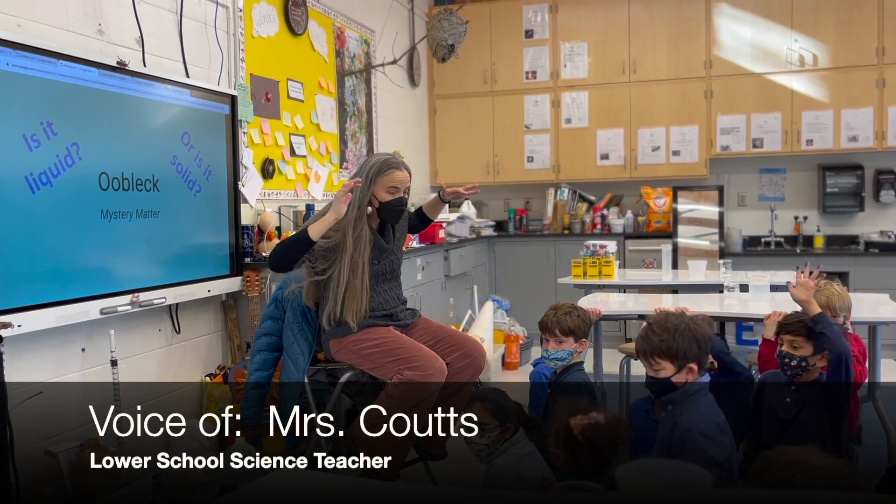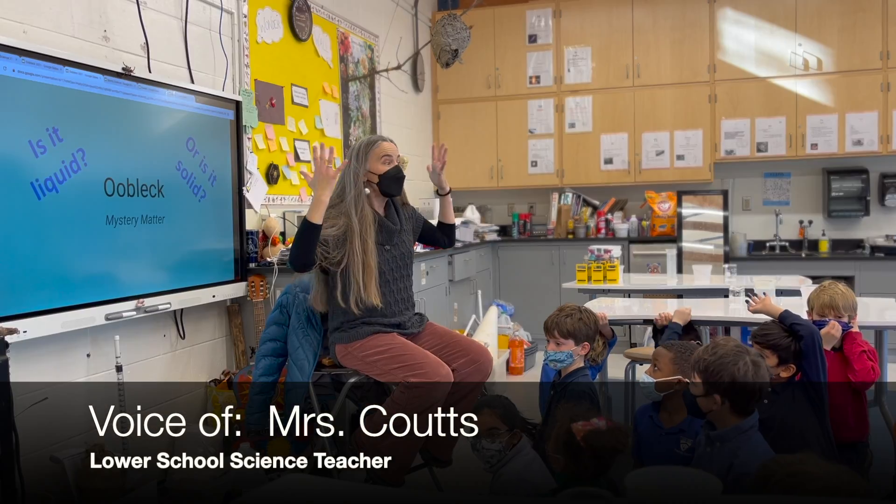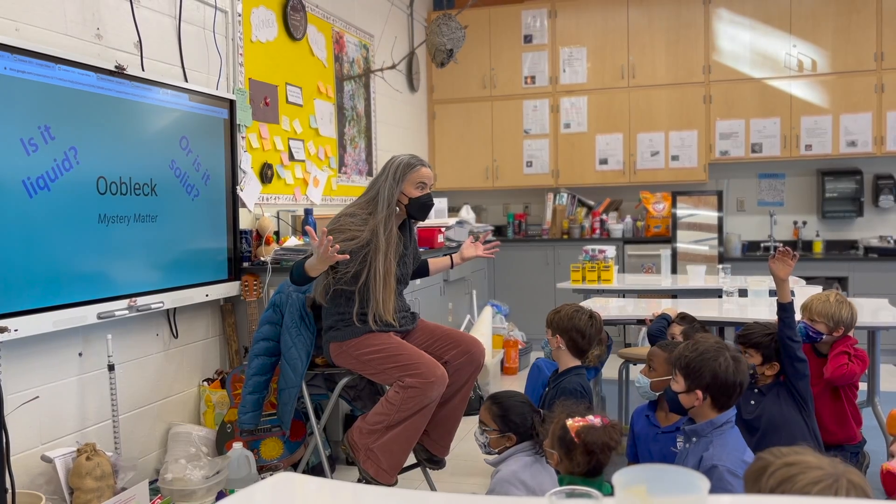First graders have been studying states of matter in science. We've done liquid races, filled balloons with gas, and turned milk into solid ice cream.